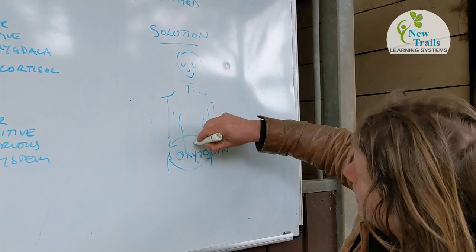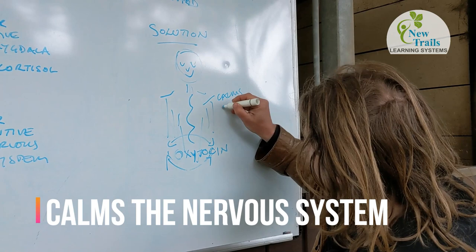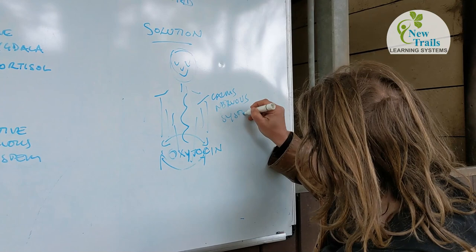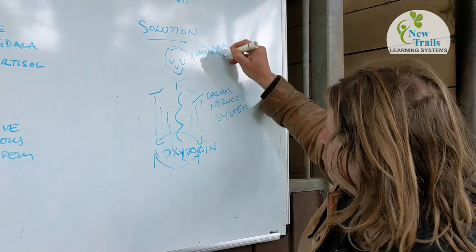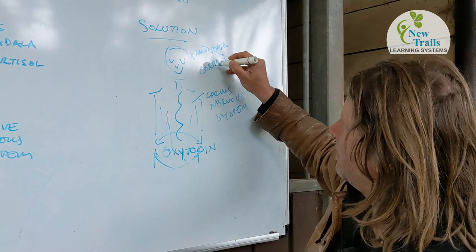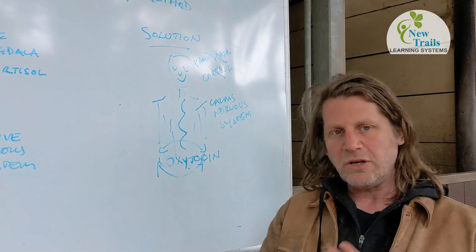When the oxytocin gets going, it calms the nervous system. Then it goes up to the brain and tells the amygdala to relax and to stop producing the cortisol. And then the brain becomes available for learning.